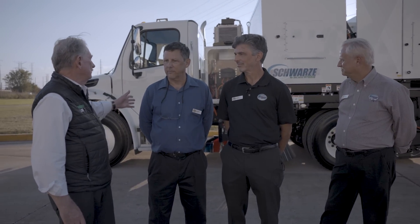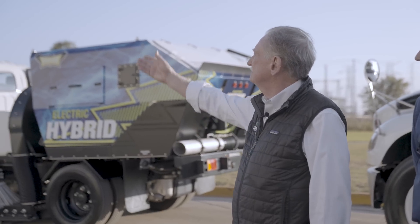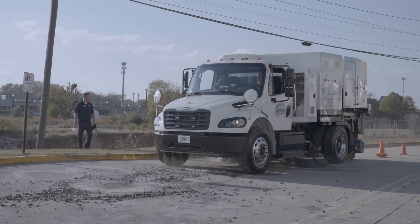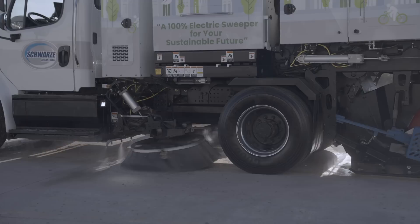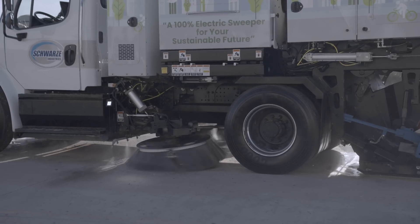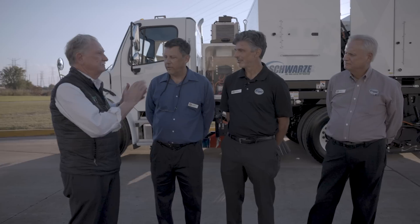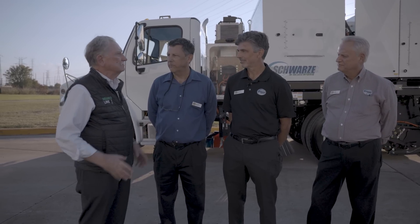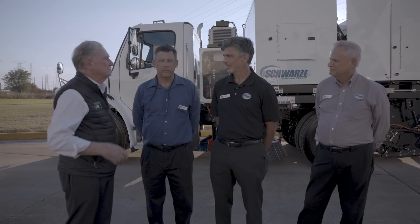Right in back of us, we've got the Avalanche, which is the new M6 hybrid, and then we've got the new Nighthawk, which is also a hybrid, and then the crowning glory — a 100% electric vehicle right over here. So Dale, what I'd like to do is have you and Jim give us a little background on the three vehicles so we can basically know what's going on here.